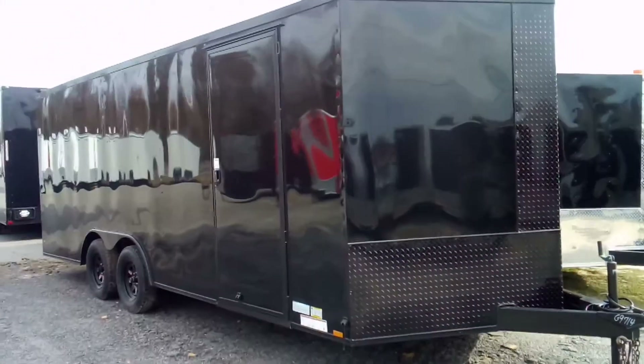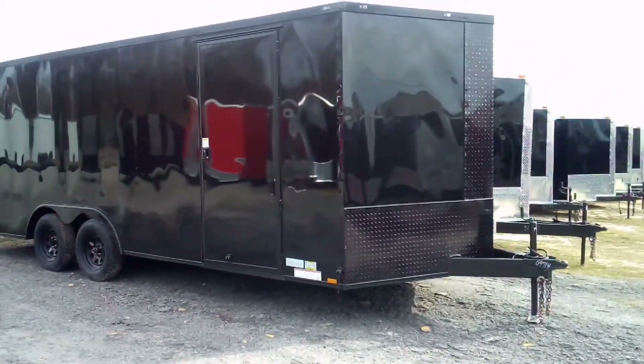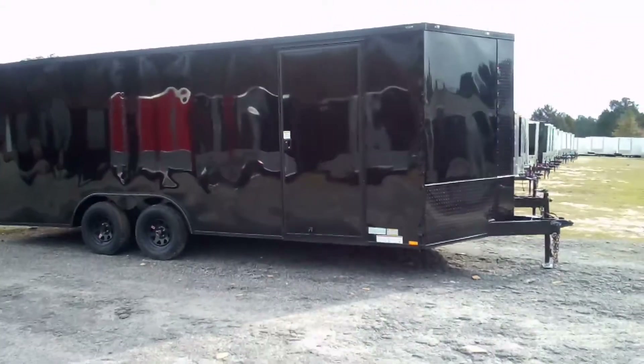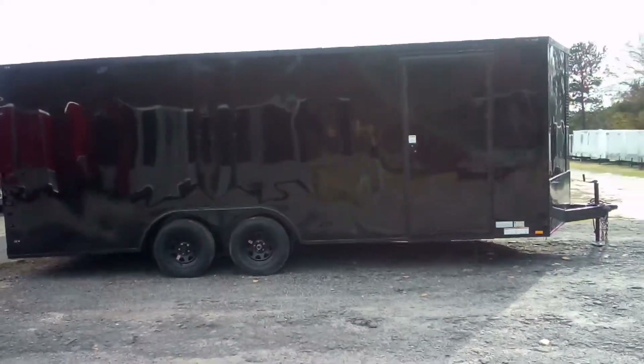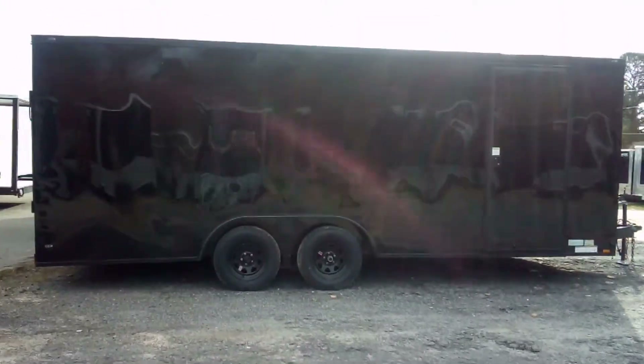What's up y'all, this is Matt with Wow Cargo Trailers — WowCargoTrailers.com. You can reach me at 478-231-6117. Alright y'all, this is a regular standard blackout with a couple of added features, but this is a standard blackout.